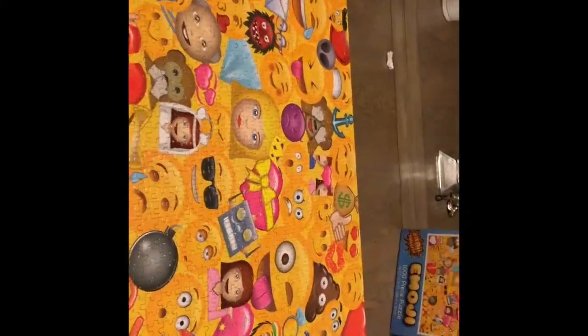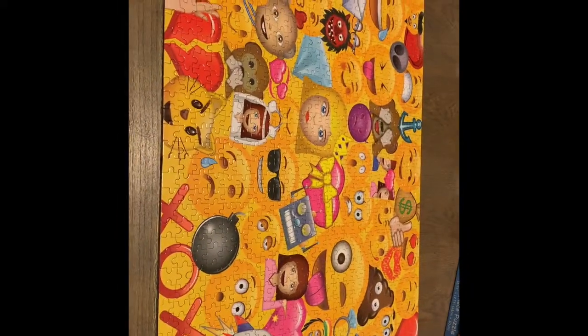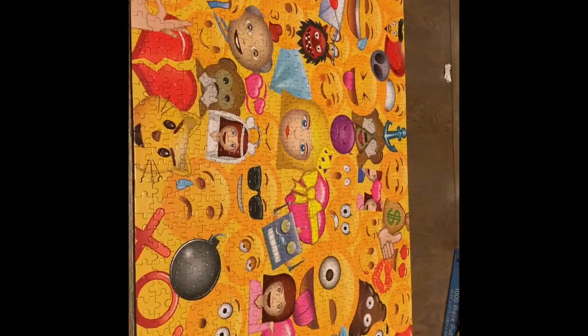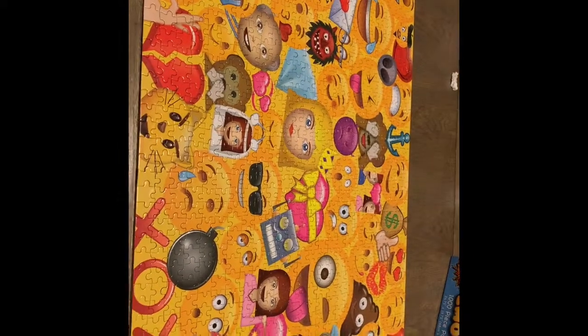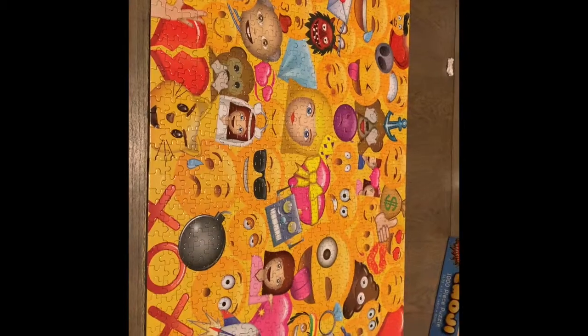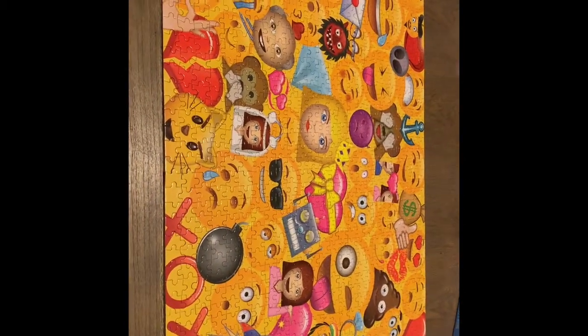I think my favorite thing to do still was the XOXO — I don't know why, it just kind of stays with me. Overall, this was just really fun, and when I do my next puzzle I'll bring you guys along for the ride.